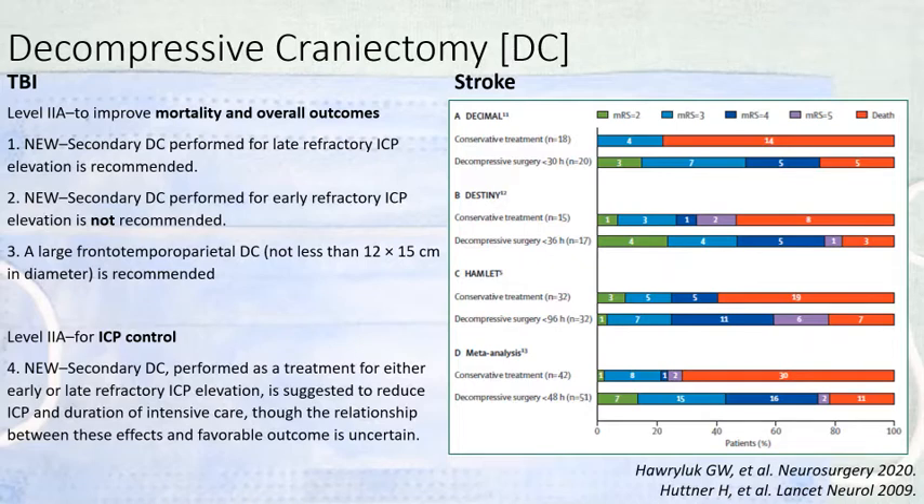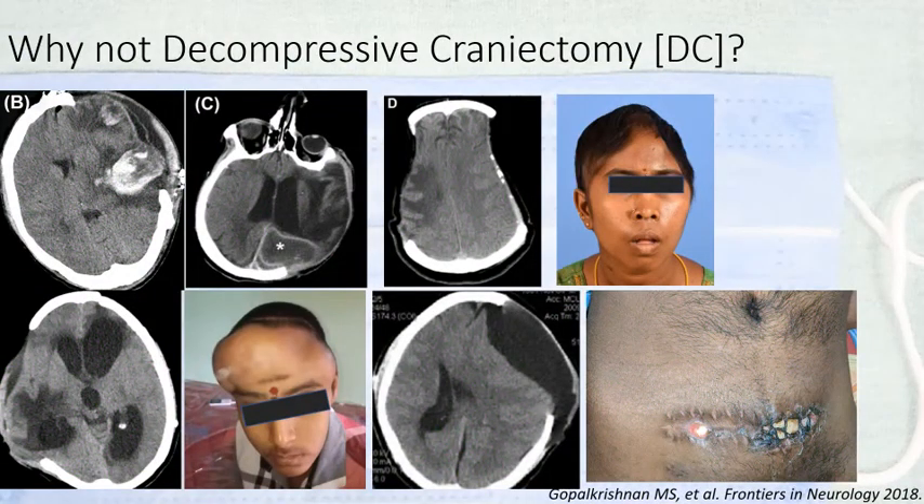Both primary and secondary DC are effective for reduction of intracranial pressure and duration of ICU stay. However, functional outcome remains unsure. It is already well known that decompressive craniotomy reduces mortality by half in patients with malignant cerebral infarctions. So then, why do we need an alternative to decompressive craniotomy?